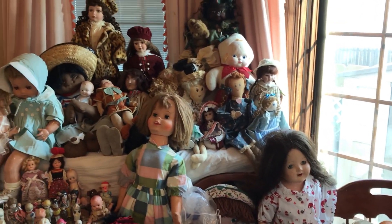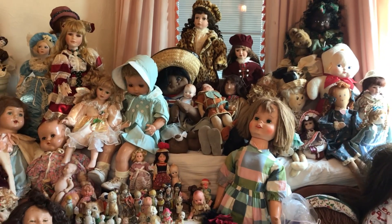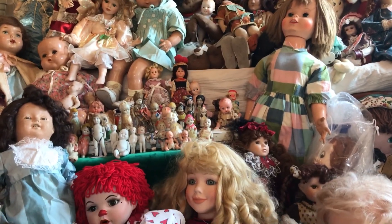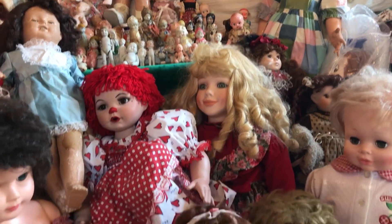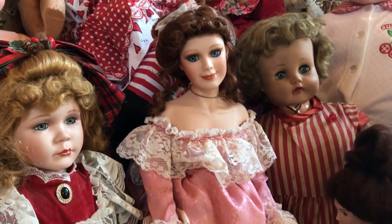This is going to be a part one, and the other parts will be more detailed — I'll show you more close-ups. That's a Marie Osmond; I don't know which one she is.